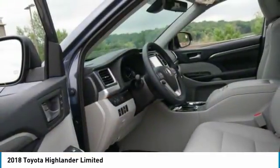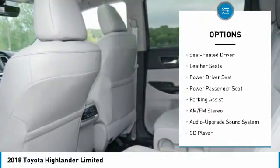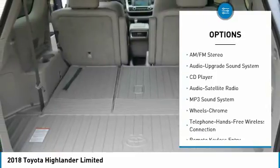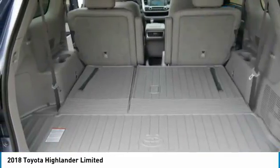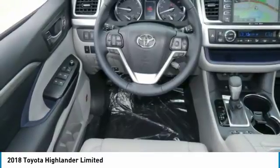Here are some of this vehicle's great options: quad seating, power passenger seat, anti-lock braking system, navigation system, all-wheel drive, traction control, moonroof, Bluetooth wireless data link for hands-free phone, air conditioning, HomeLink garage door opener.